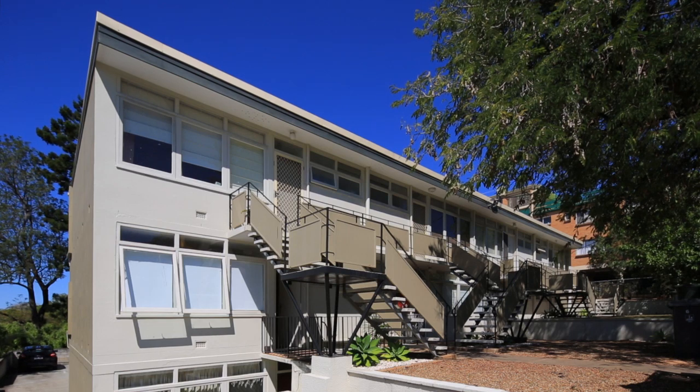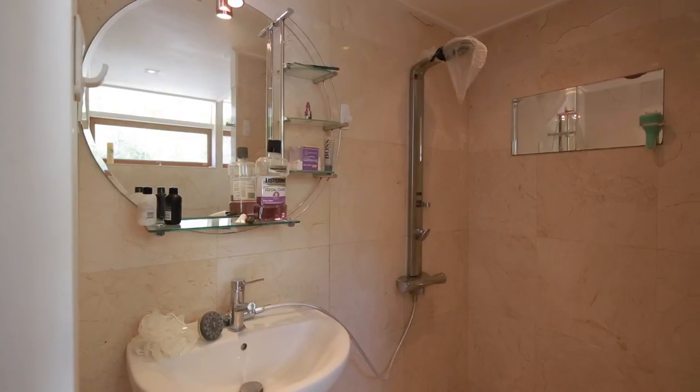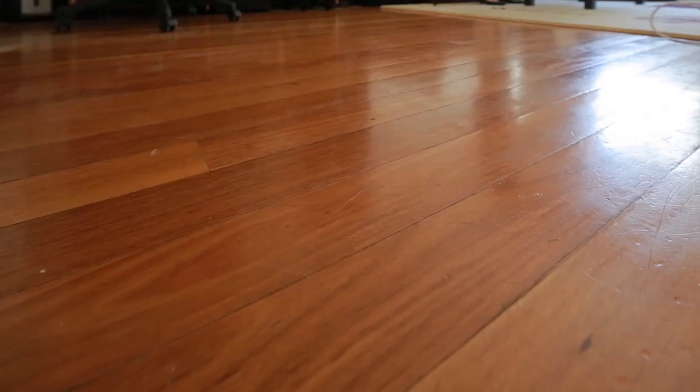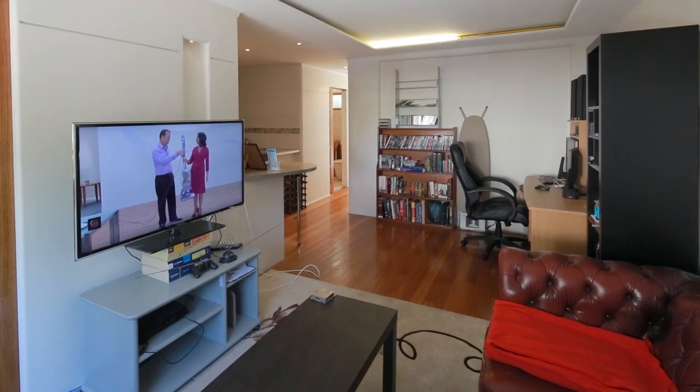Spring is finally here, so it's time to stop spending your whole weekend looking and start enjoying summer and all the advantages of owning this beautifully renovated apartment in Redhill. Positioned in a low-maintenance complex of 12, this corner apartment is located on the ground floor.